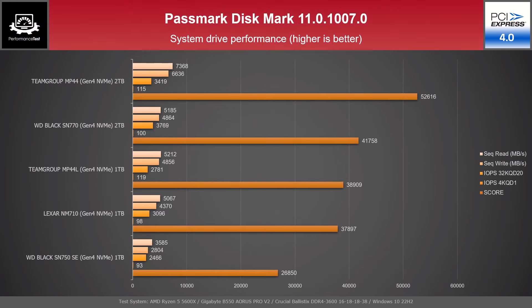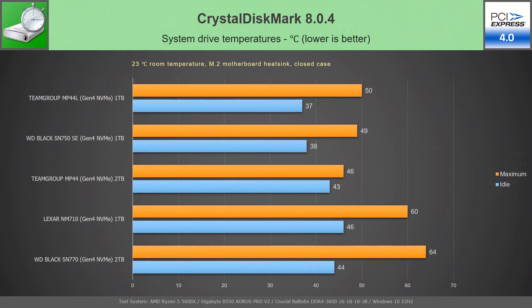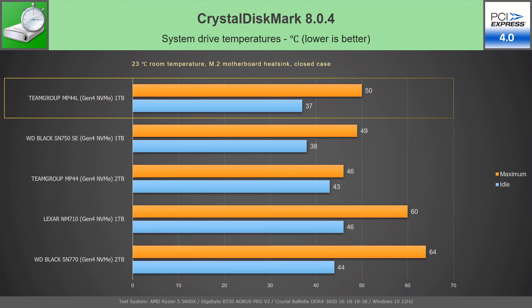The system drive performance tested with PassMark DiskMark places the MP44L 1TB above the NM710 1TB with the best IOPS value for random read-write. As a system drive on a PCIe 4.0 M.2 slot, the Team Group MP44L maintained pretty good temperatures — 47°C at idle and a maximum of 50°C during CrystalDiskMark testing.